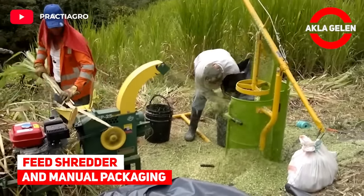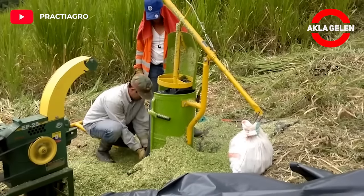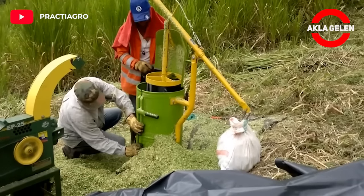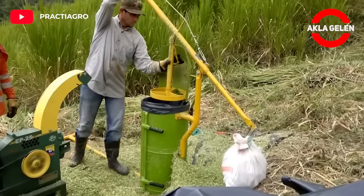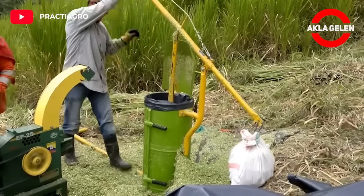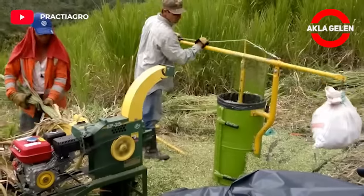Feed Shredder and Manual Packaging. The machine used to make corn silage does a pretty good job. The manual one is for packaging. The manual silo machine is ideal for packing and storing quantities of silo in an easy and practical way at a low cost and with high performance.